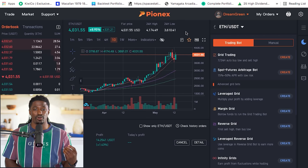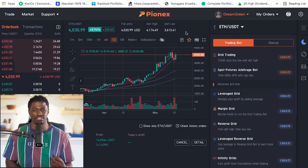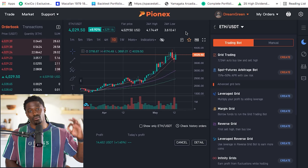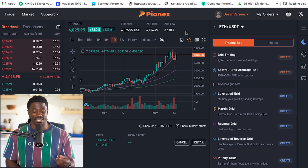You guys know I love passive income — doing absolutely nothing. I no longer have to look at the charts every single day, I no longer have to read the RSI and support/resistance lines, or worry about Elon Musk tweeting this or that. The bot does everything for me.